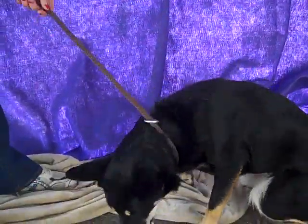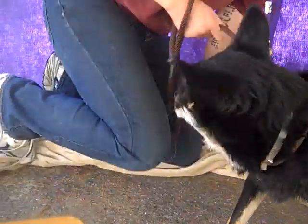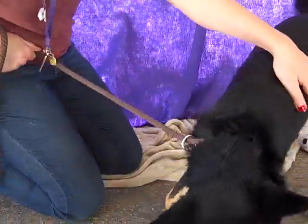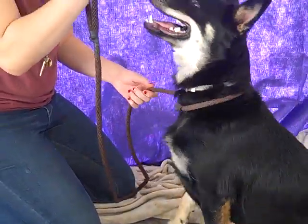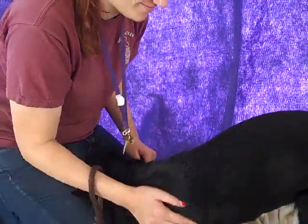This beautiful girl is Sheba. Sheba's ID number is A47-70096. Sheba is a two-year-old black and tan German Shepherd mix who came in as an owner surrender on November 19th. Sheba is an awesome girl.